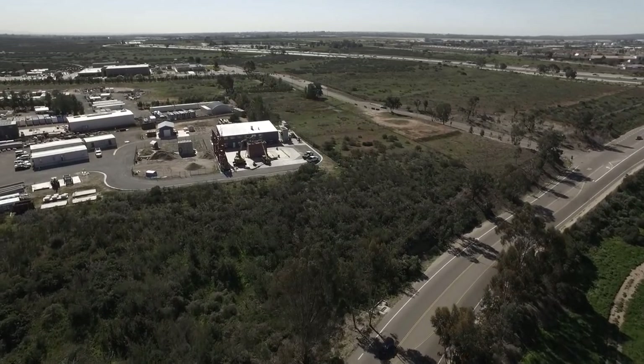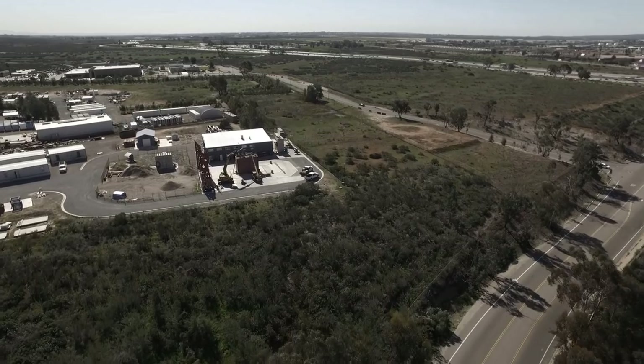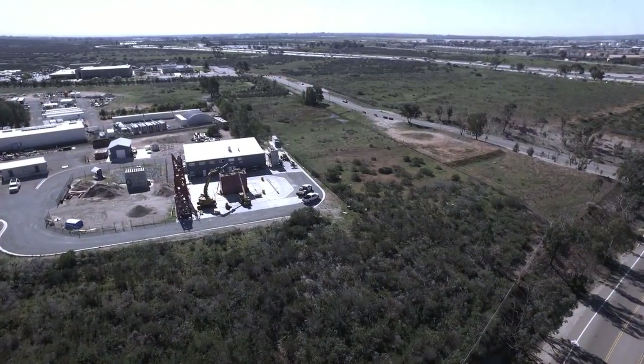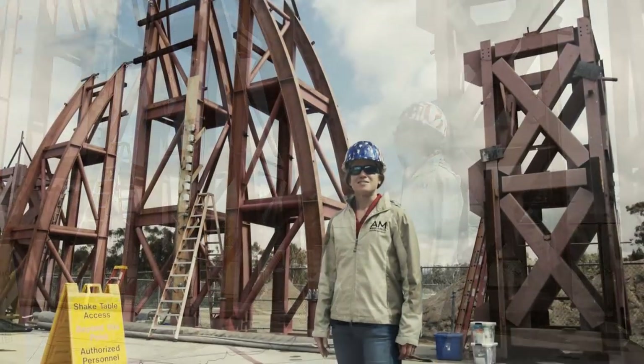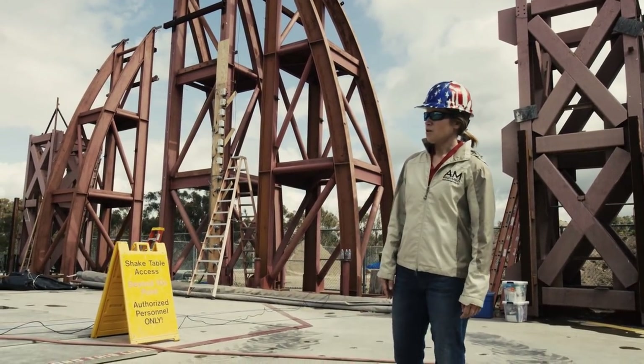Dr. Amy Serrato, a helical pile researcher from the University of Oklahoma, has come to the University of California, San Diego to test these questions on the largest outdoor shake table in the world.